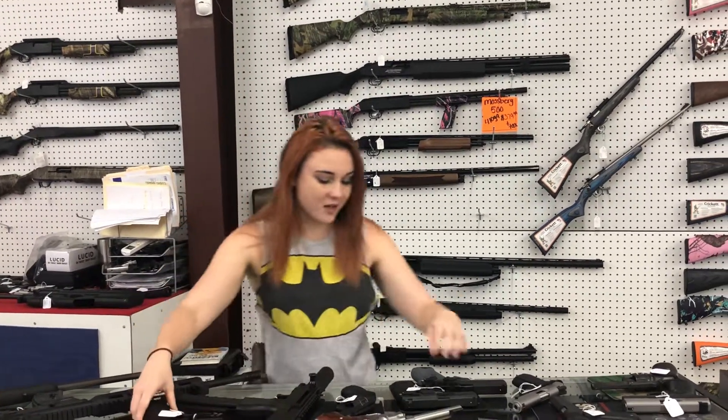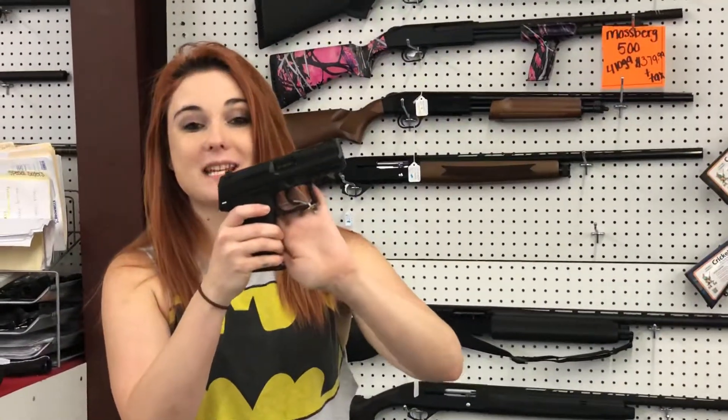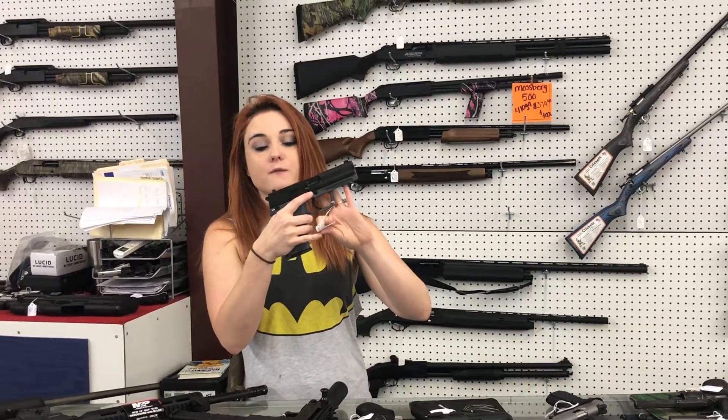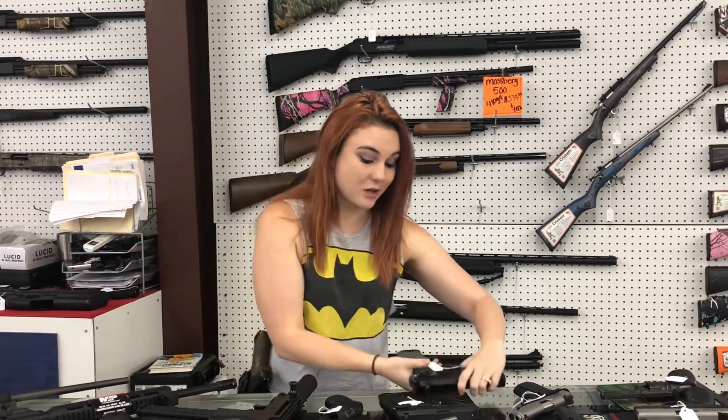Y'all know I'm an HK fan — of course I saved these for last on my new stuff. We got a P30, hammer fired, at $565 plus tax. We also got in a USP 9 — $810 plus tax. Y'all know I'm a huge HK fan. I've got the USP 45 and the whole VP series. USP 45 in the gray — this gun is beautiful, she's $780 plus tax. Y'all don't miss out on that.